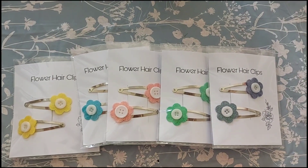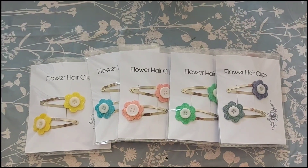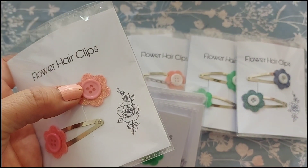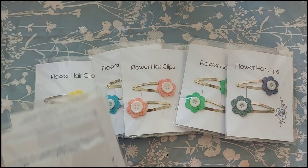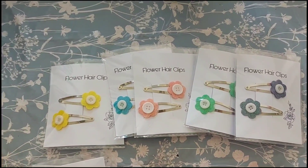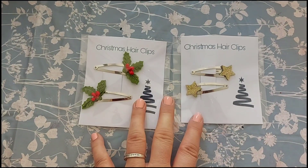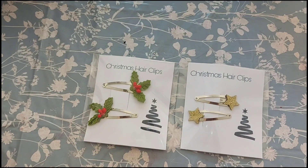The next items are the hair clips. You get a set of five hair clips in all different colours for just £7 for a set of five. There's another variety with a different coloured button in the middle — you might get sent the white one or the other one depending on which goes first. We've got two sets of those, both £7 for five. Then we've got the Christmas clips — a holly pair and a star pair for £3.50 for the set of two.